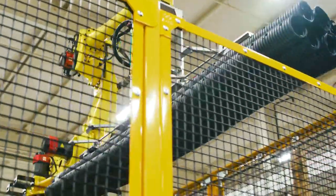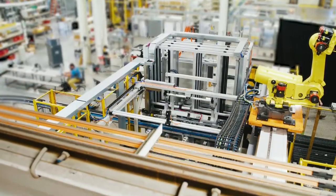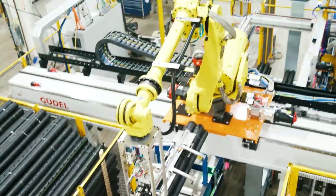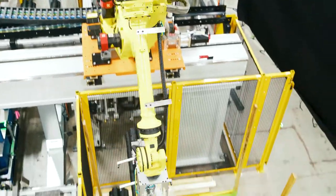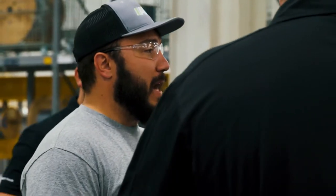Being on site at the very beginning with the customer, talking through what the process looks like upstream of our equipment, having a better understanding of floor space requirements and the overall atmosphere of the plant, helps us develop our machine. Having that back and forth feedback has been critical to the success of this project.